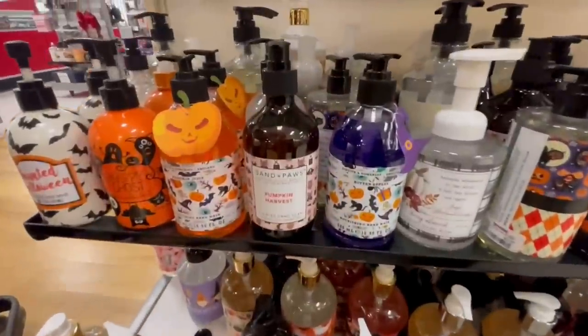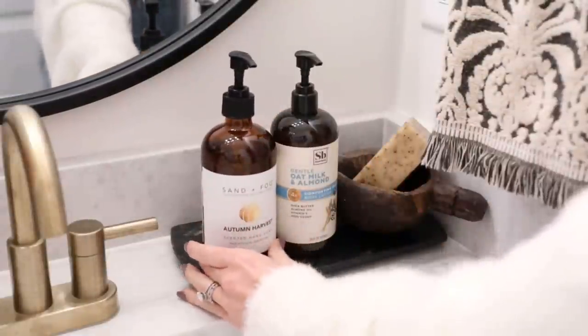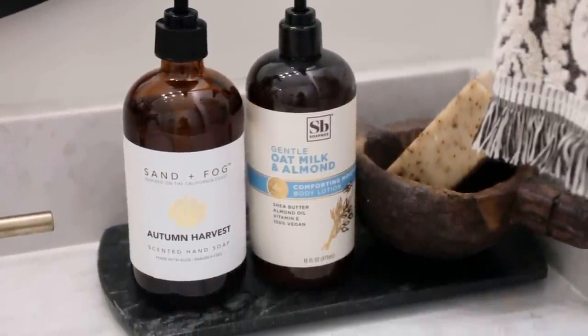This next product is a TJ Maxx and Marshall's find — keep your eye out for it. It is the Sand and Fog Autumn Harvest hand soap. Sand and Fog has a lot of really good scents, but this one stands out — there is a Pumpkin Harvest version but the Autumn Harvest is my favorite. I love the cute little amber jar it comes in with a sweet little label; it looks very designer and apothecary-like, which makes things seem really elevated and classy. It's about $5, so very affordable.